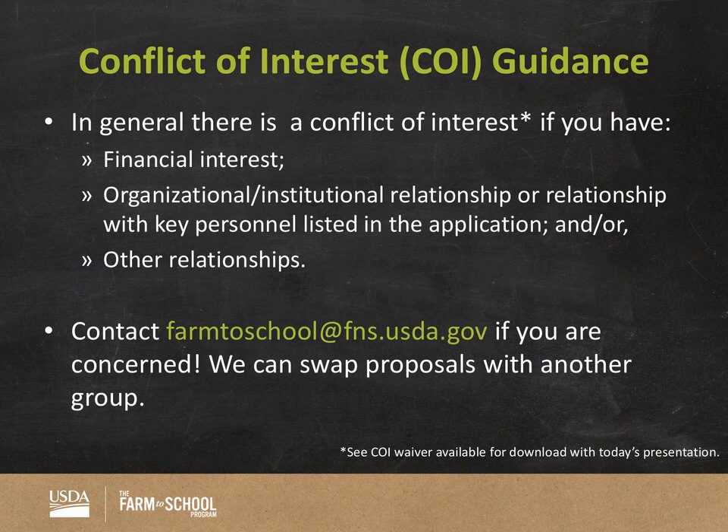Regarding conflict of interest: you've all submitted your COI forms, but as a reminder — if someone is applying for funding in which you have a financial interest or can gain from if they were funded, you should not be reviewing that application. Or if you have a very strong relationship with a particular institution — you used to work there, you currently work for them quite a bit — that also constitutes a conflict of interest. We've assigned applications to avoid conflicts of interest, but take a look at the applications and support letters just to make sure.